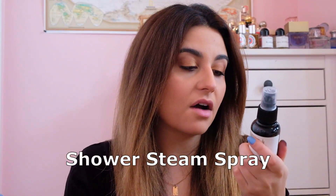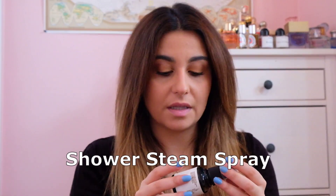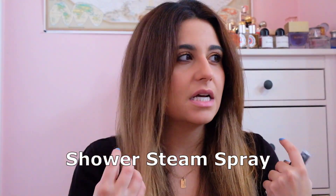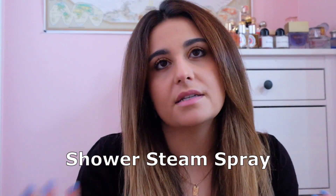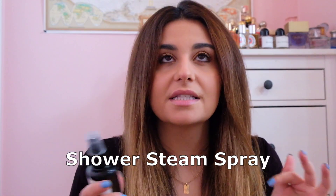A product I use pretty much every single shower is the shower steam spray I got in a previous box — it's rosemary, peppermint, and fresh herbs. You just spray it in the mist of your shower while you're showering. Because it has peppermint, it's very minty and helps with congestion, especially in the morning or before bed. It's way more effective than shower bath tabs that dissolve — I'll spray two to three sprays depending on how strong I want it.